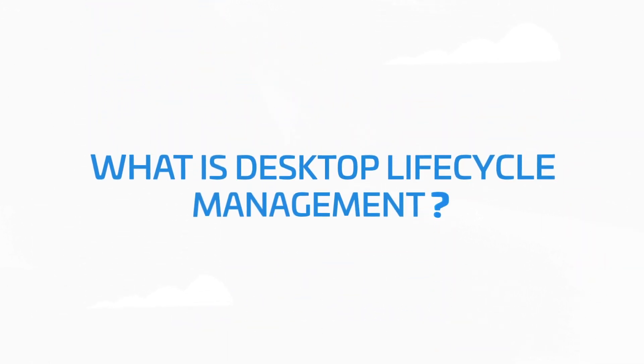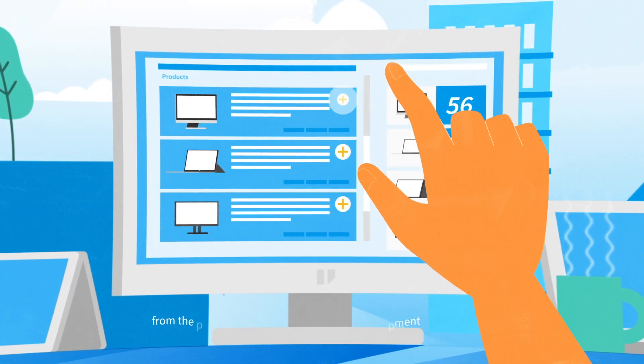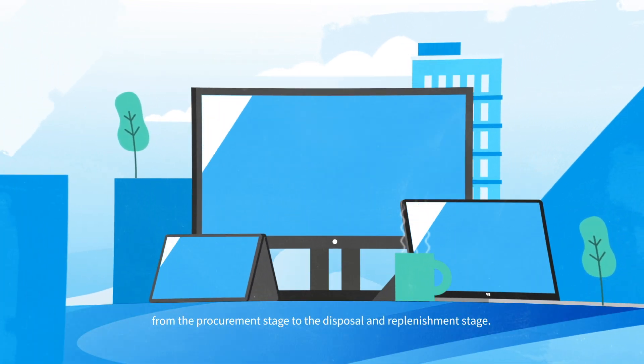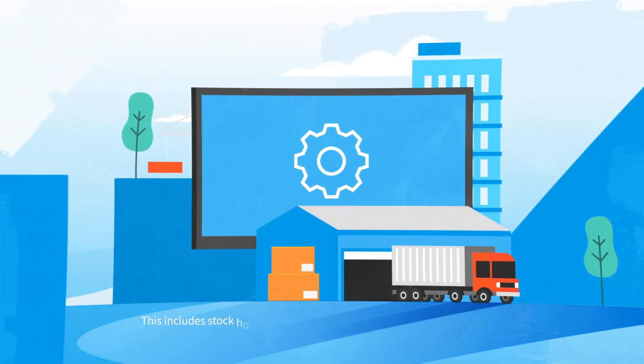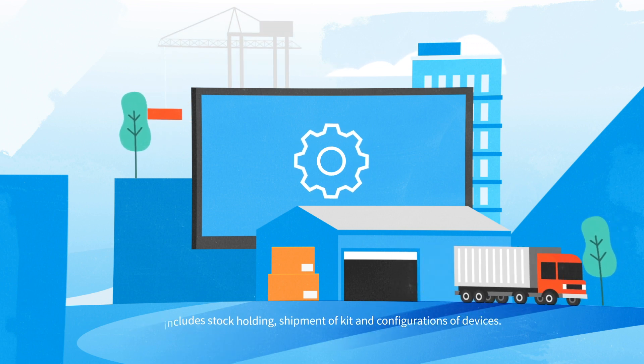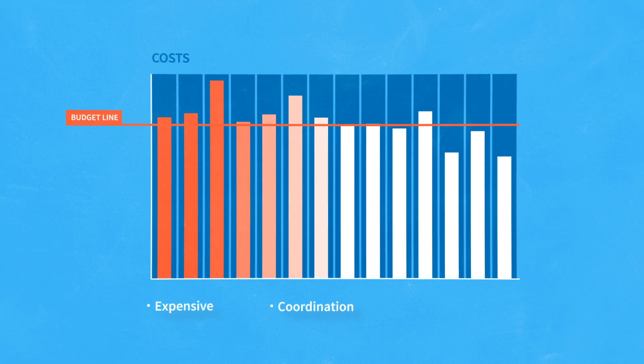So what is desktop lifecycle management? It's the umbrella term for services that manage your IT equipment from procurement stage to the disposal and replenishment stage, and everything in between. This includes stock holding, shipment of kit and configurations of devices — things which are expensive, require a lot of coordination and which are prone to costly errors.